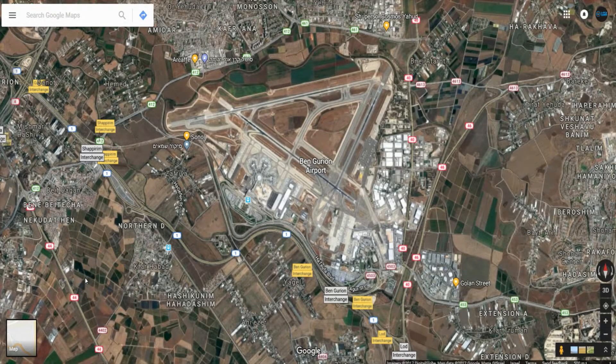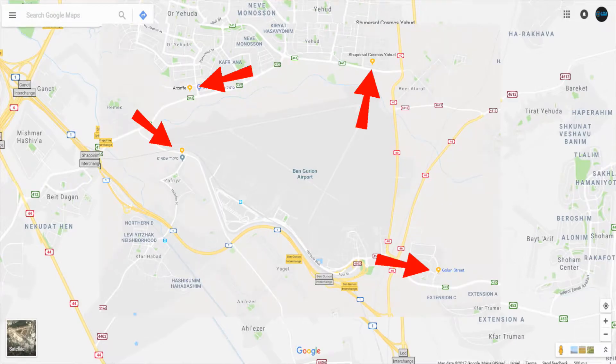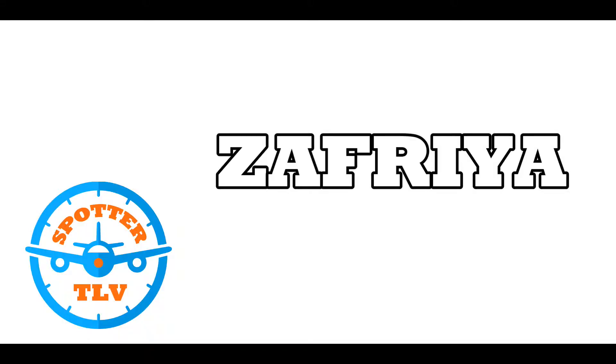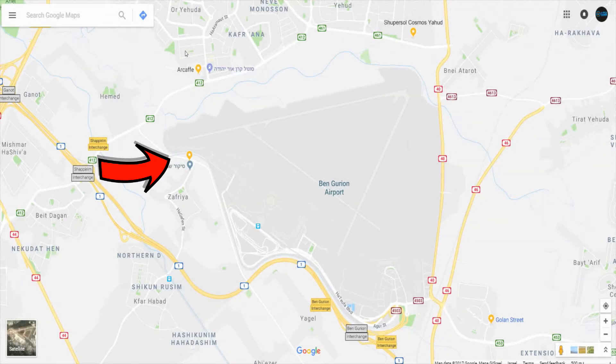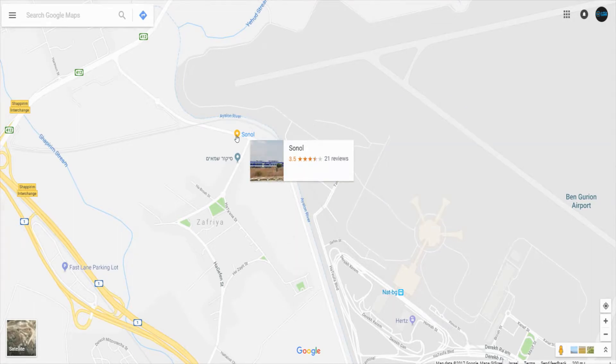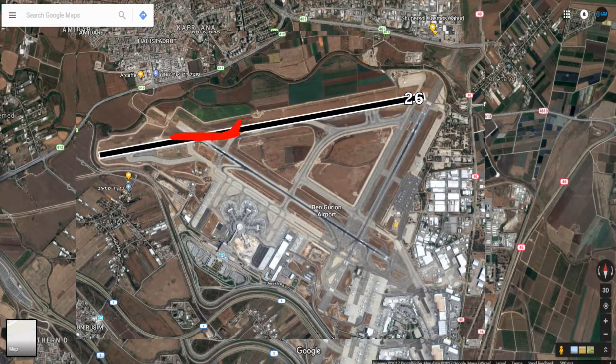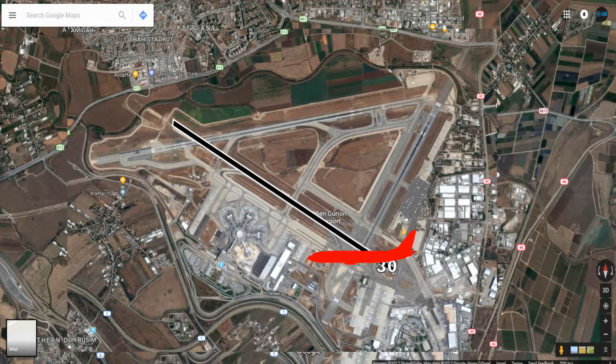Now let's start with the spotting places. I'm going to show you 4 places to spot at Ben Gurion Airport. There are many places, but if you are a tourist or someone coming to Israel just to do spotting, I think these are the easiest ones to get to. The first place is called Safria — probably the most popular spotting place in Israel. It's located close to a small town called Safria and it's at a gas station. From this gas station you can see takeoffs on runway 26 and also takeoffs from runway 30.